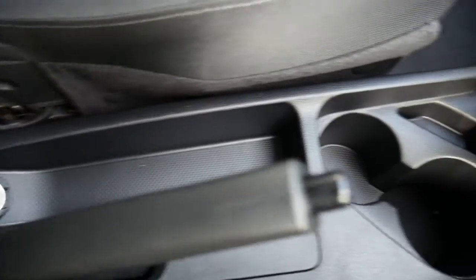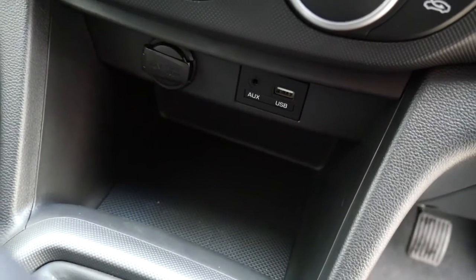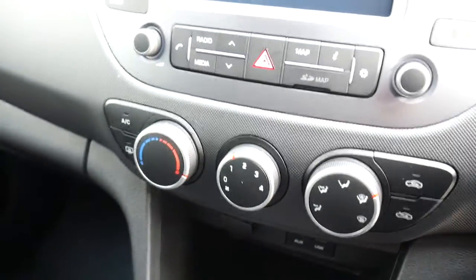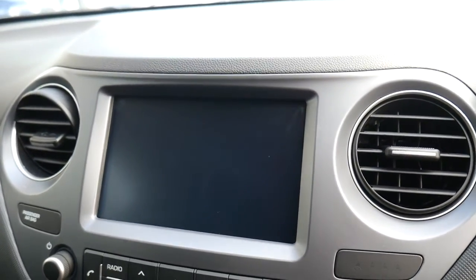There are a couple of cup holders, a five-speed manual gearbox, USB and auxiliary input, a power socket, air conditioning, digital radio, satellite navigation, and you've also got Android Auto and Apple CarPlay on the car.